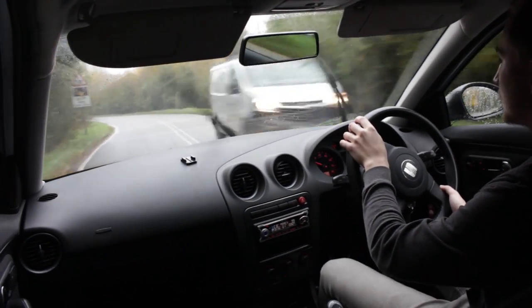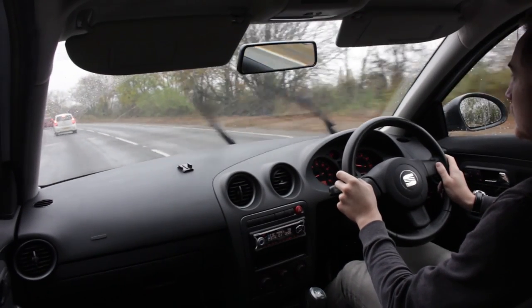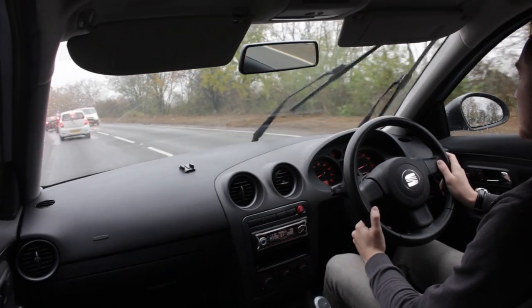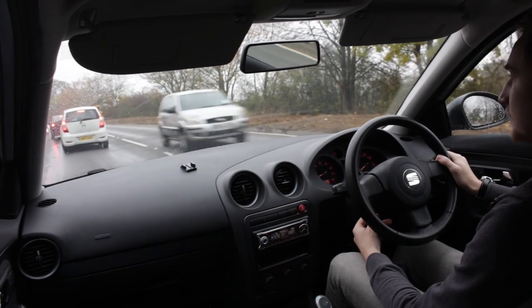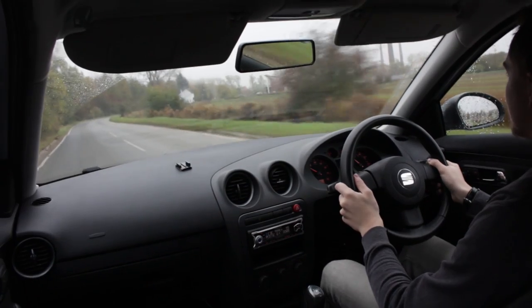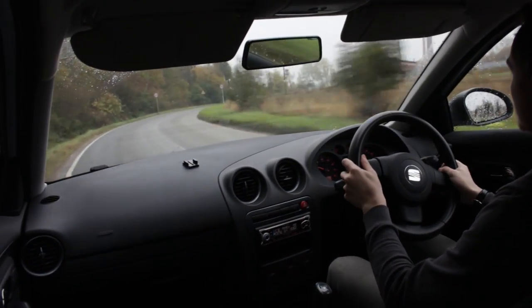Driving in the rain is all about being pre-prepared and aware at all times, knowing the car will move around underneath you a lot more in these conditions and that other people tend to act a bit differently too. They may brake for no apparent reason and act oddly, so be extra alert. In wet conditions your car has a higher chance of sliding, as the rain acts as a lubricant alongside mud, oil, and grease between your tires and the road surface.